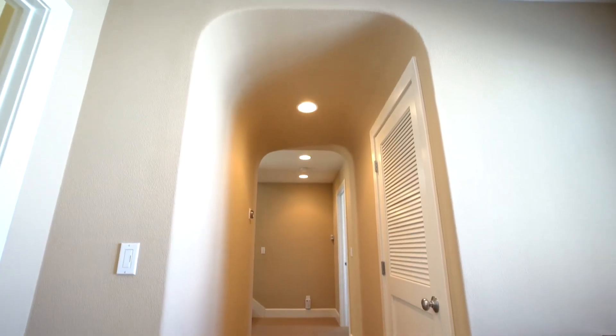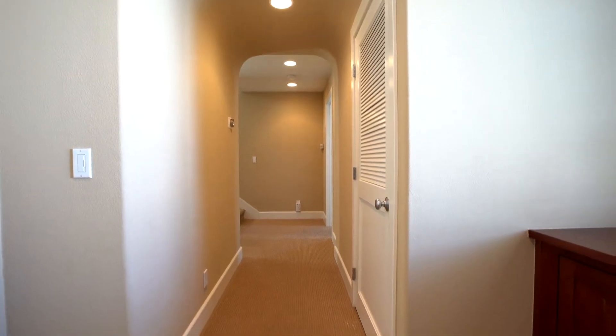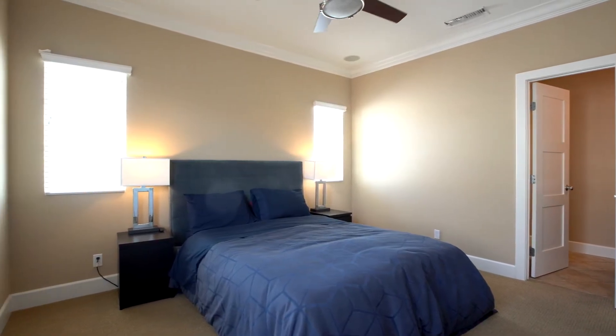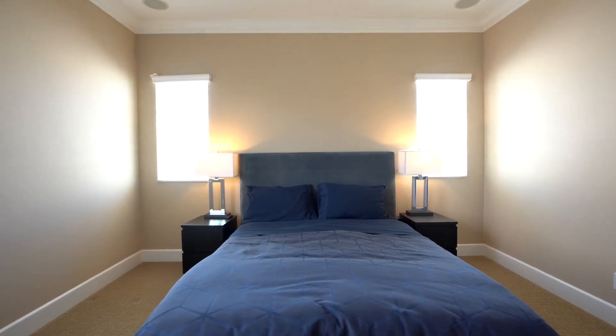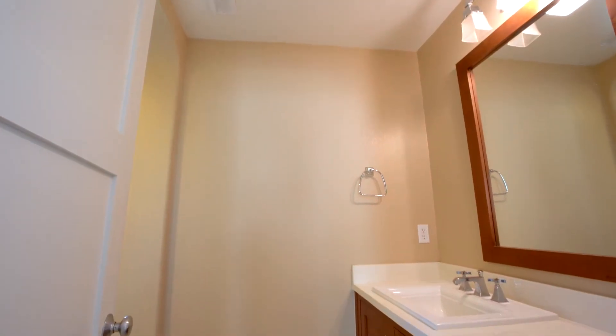Beautiful and comfortable Berber carpet with thick padding throughout the second and top floors. All three bedrooms are located on the second floor and there are ceiling fans in each room. The beautiful master suite features comfortable wall-to-wall Berber carpet and a walk-in closet, plus gorgeous top-floor bathrooms.